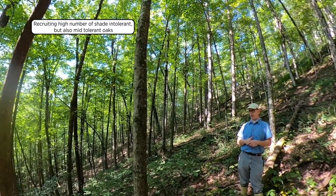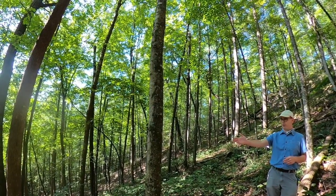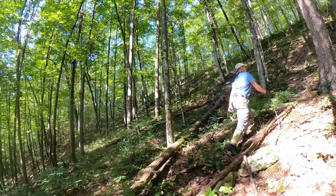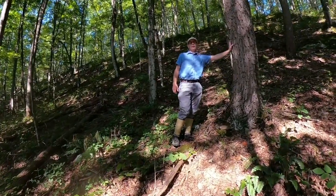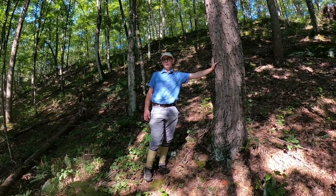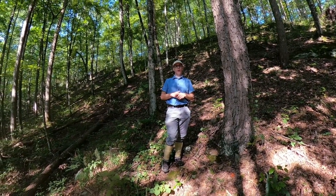We also have a component of oak on these sites as well as other species such as maple. Right here in front of me, we can see red maple as part of the recruiting tolerant cohort. Moving uphill, we can highlight an example of chestnut oak that established in this type of cut. The primary oaks in these cuts are chestnut oak, white oak, and scarlet oak. Oak represents a slightly smaller component in these large openings compared to the intermediate opening size.